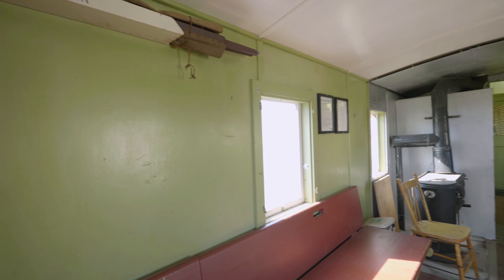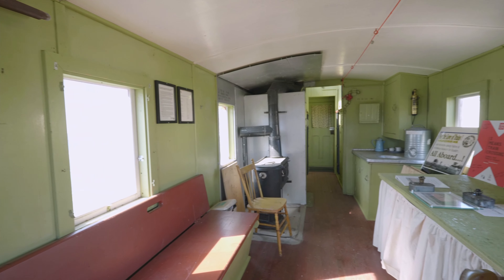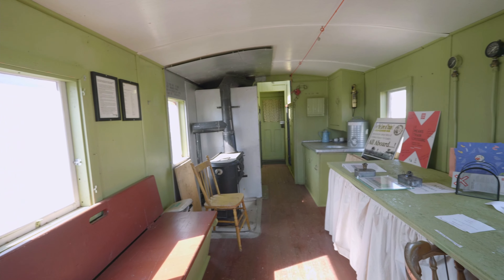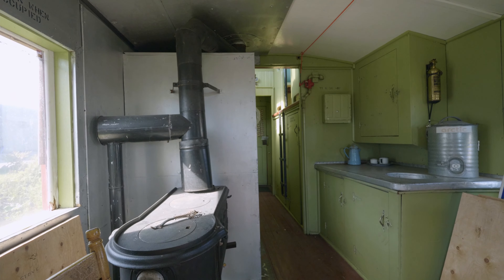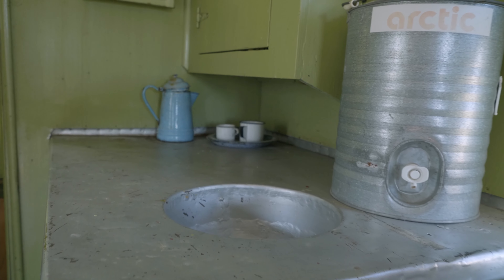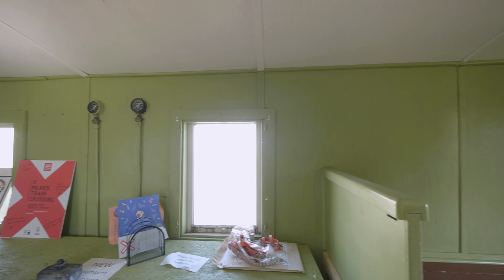The caboose was used as the railway employees' home away from home while working on their train. This is where the crew slept, cooked, ate, and lived. It has room for three beds, a stove, a desk for paperwork, and a small sink, though very little else is present. Employees would live in these for days at a time, often in very remote locations throughout the country.